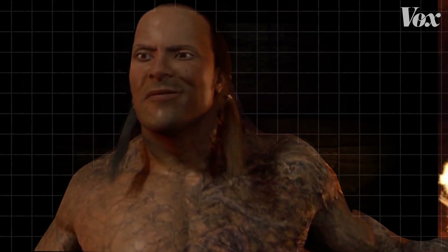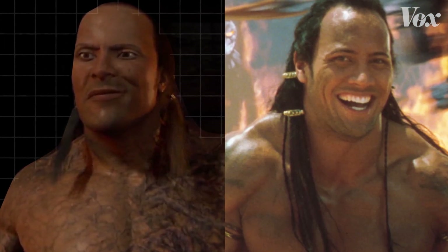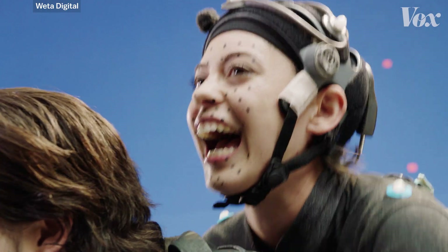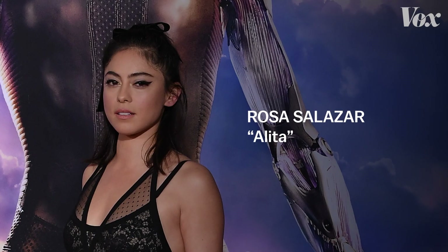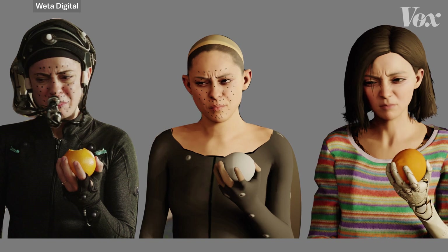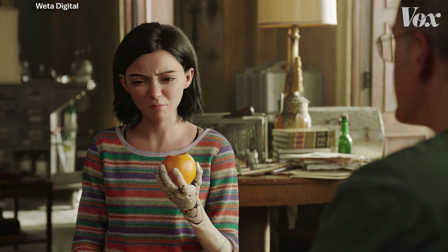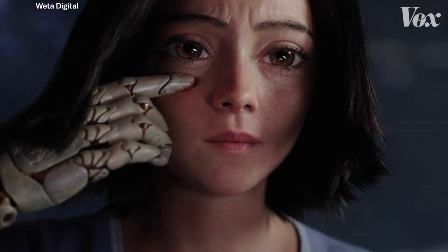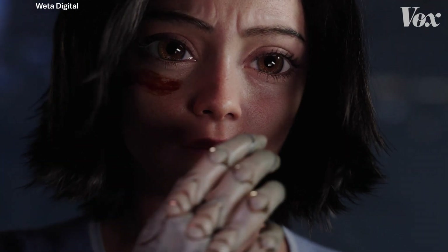The Mummy Returns' Scorpion King is played by The Rock — you wouldn't know it. But Alita definitely resembles the actor who played her. We needed to make sure that we were capturing Rosa's performance; the heart of this movie was really Rosa's performance as Alita. So we actually built a fully digital version of Rosa, and then we could apply our more normal realism factors and barometers to that.